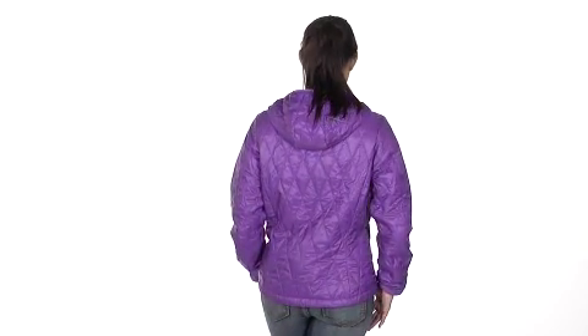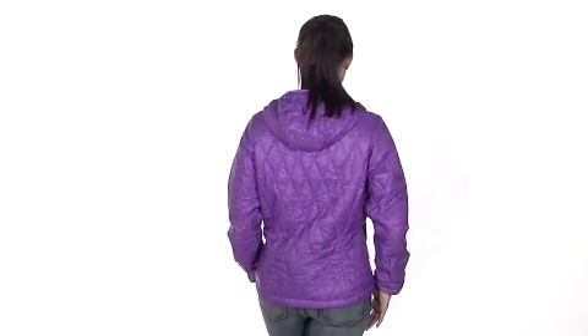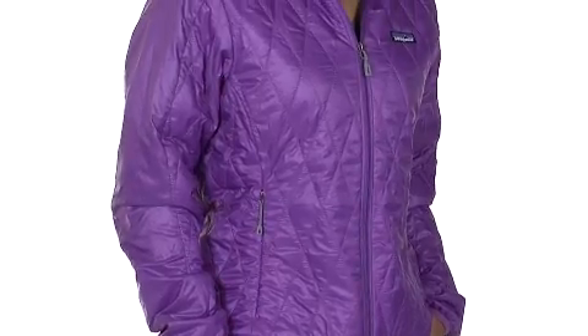The Patagonia Women's NanoPuff Hoodie offers all the warmth and protection of a heavy duty winter coat without the bulk and the burden. Its wind blocking and moisture shedding make it perfect for a day on the slopes or a walk in the woods during a cold winter's day.